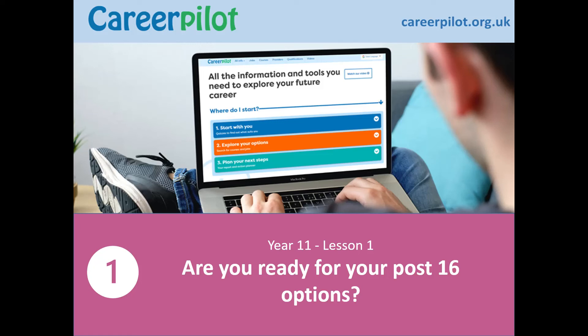Hello, my name's Sue Lewis and I'm going to be running you through this presentation. It's aimed at Year 11 and it's going to help you get ready for making your post-16 option choices.